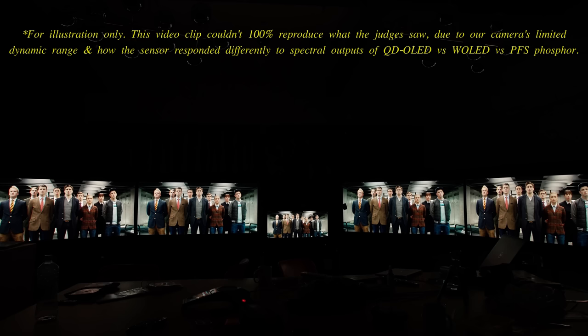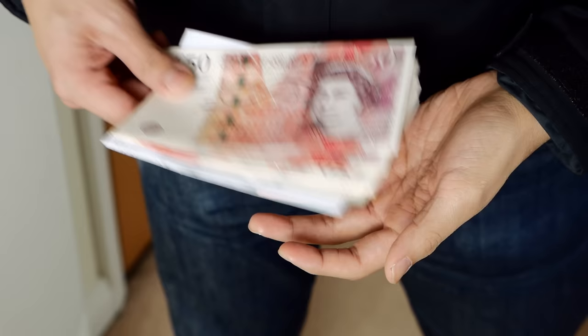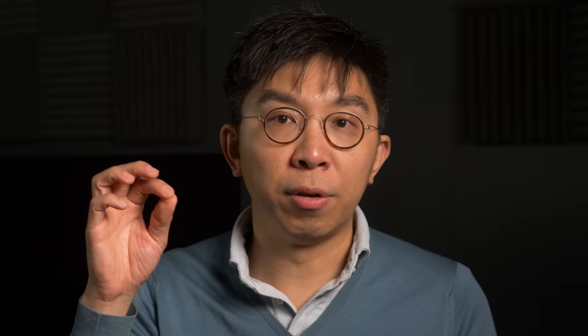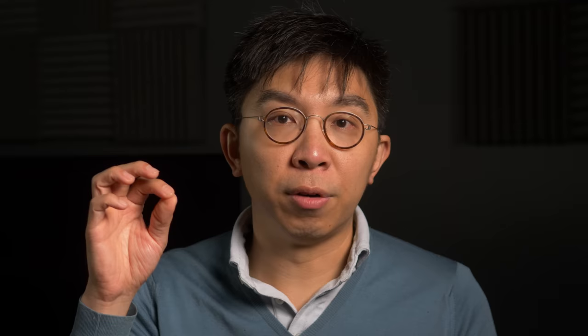Remember, this shootout is only intended as a guide. The fact that we tested so many different categories is to provide a point of reference for your specific use case. For example, if a substantial portion of content you watch is low bitrate with heavy compression, choose the Sony A95K. If you like to watch movies in the most accurate manner possible, get a Panasonic OLED, but if it's not available in your country, go with the Sony. If value for money is an important factor, then the LG G2 and the Samsung S95B are also excellent TVs in their own right.